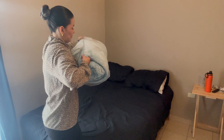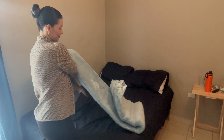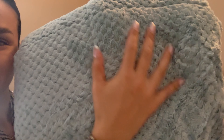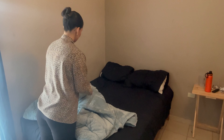This one is blue, and the texture, as you can see, is so soft and cozy. Let me show you the texture on the inside and outside of the blanket.